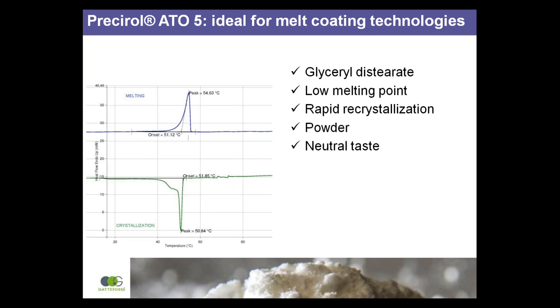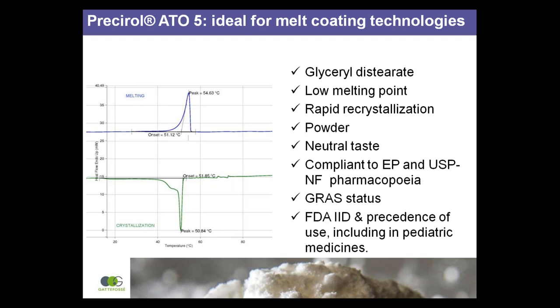Presserol Atto 5 is available in powder form. It is inert and has a neutral taste. It can be used on its own or with flavours. It complies with the European Pharmacopeia and USP National Formulary and is generally recognised as safe. It has oral references in the United States FDA inactive ingredient database and precedence of use in paediatric medicines.